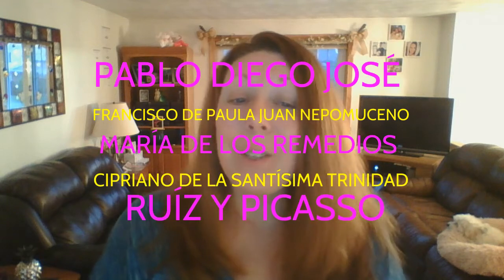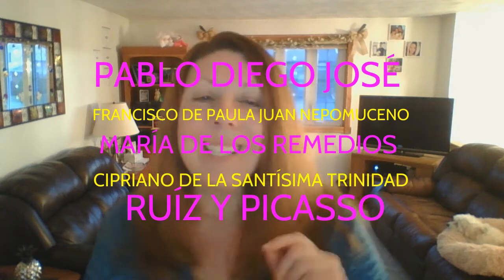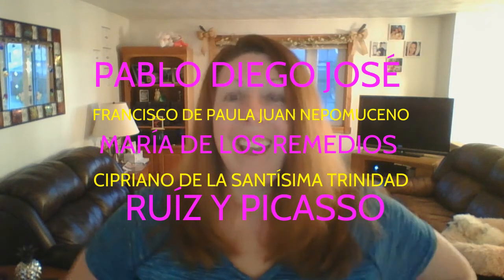Pablo Diego José Francisco de Paula Juan Nepomuceno María de los Remedios Cipriano de la Santísima Trinidad Ruiz y Picasso. Yeah, that was his name.